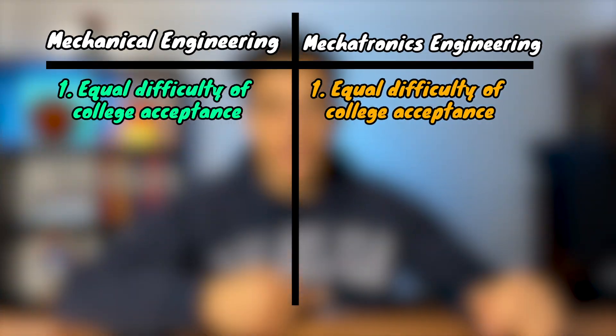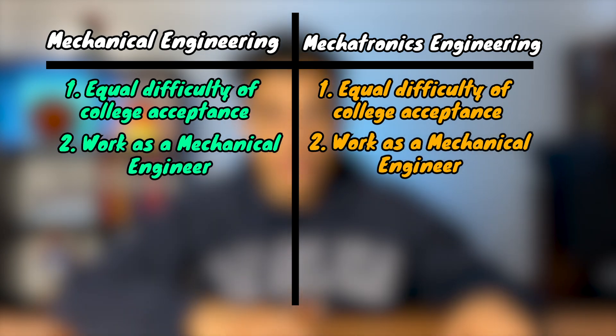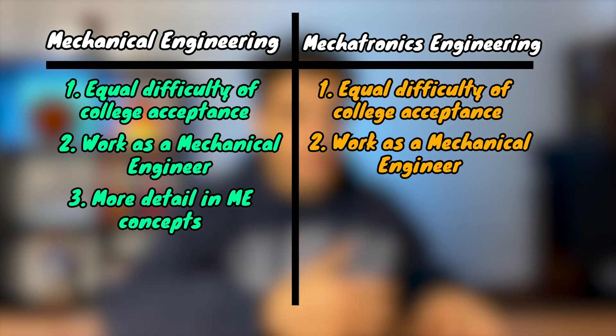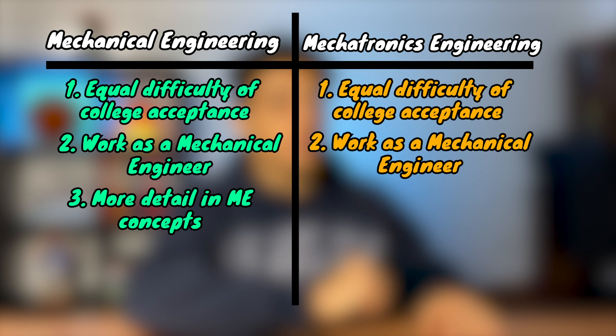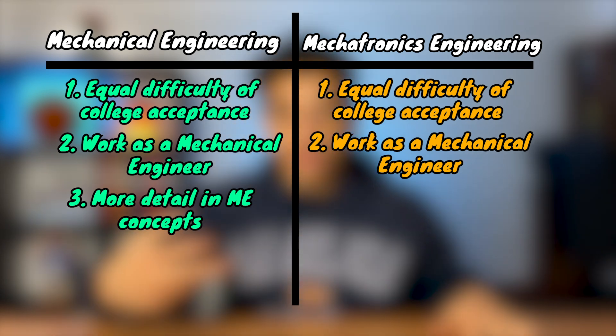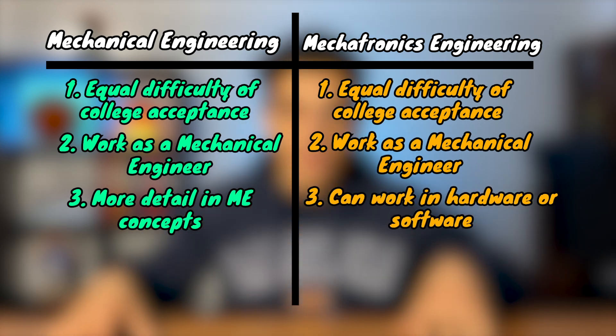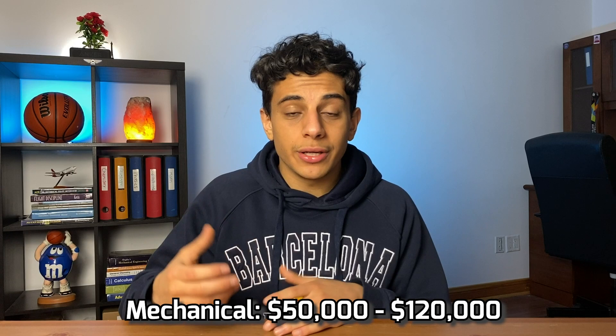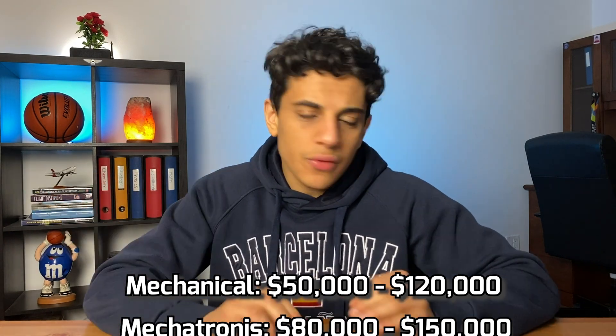So what program should you choose? Both have an equal difficulty of getting accepted into university, and both will allow you to work as a mechanical engineer. What makes them different: mechanical engineering goes into a lot more detail on mechanical concepts, while mechatronics trades some of that depth for electrical and software engineering. The average pay for a recent mechanical engineering graduate is around $50,000 to $120,000, with the higher end being jobs in California. These numbers are rough and really depend on what you're doing, where you're working, and what company you're at — but the difference between the two programs isn't that big.